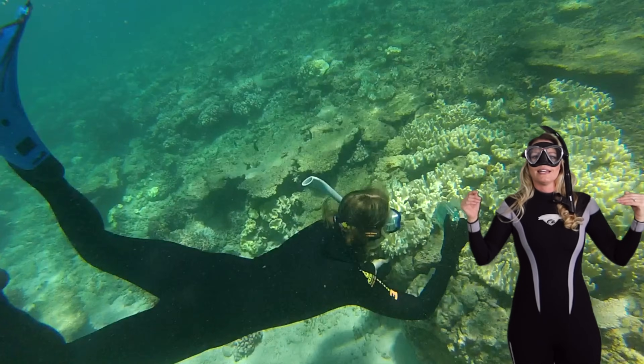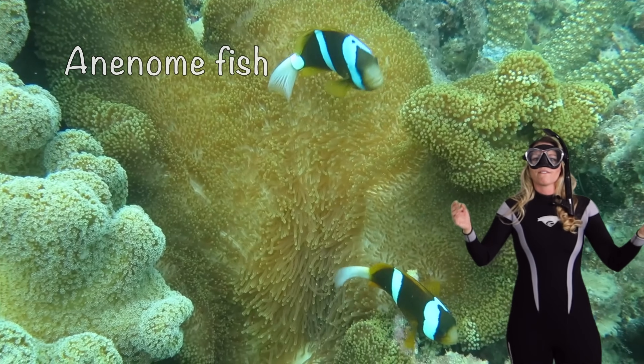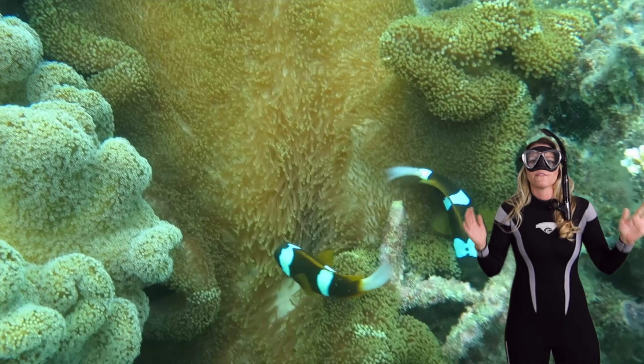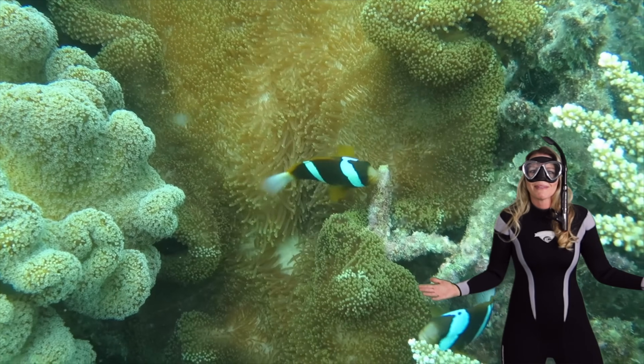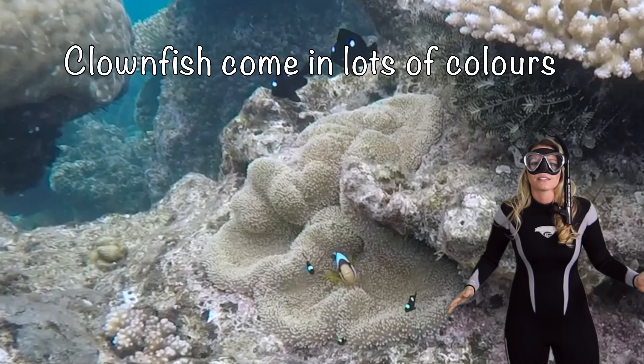Now, clownfish are also known as anemone fish. They have captured our hearts with their vibrant colors and intriguing behaviors. Clownfish come in lots of colors.